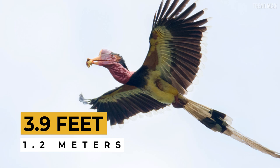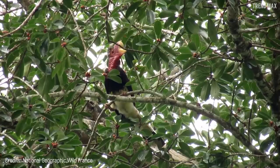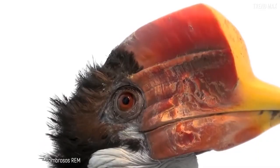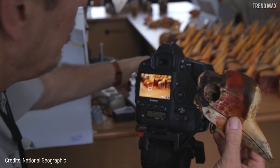It can measure up to 3.9 feet long, not including the tail feathers that can be 1.64 feet long. Its main charm is its giant beak, which constitutes up to 10 percent of its weight. It uses this casque made of pure bone to dig into rotten wood in search of insects. Unfortunately, this species is endangered as it's hunted to extract the ivory from its casque.